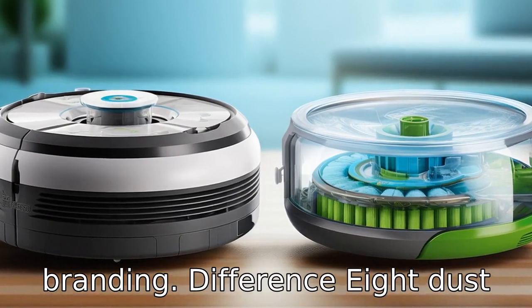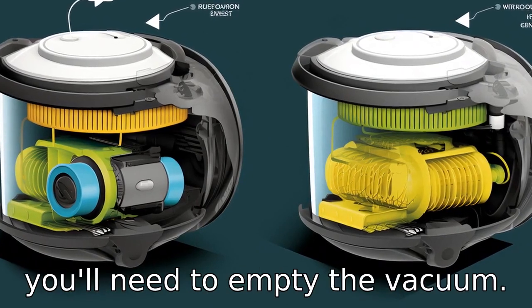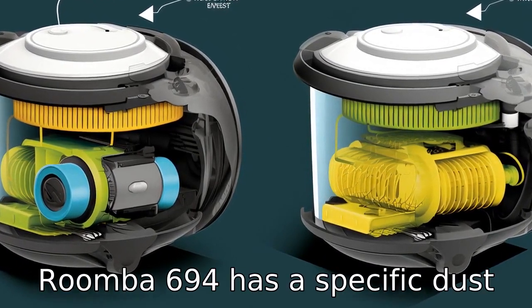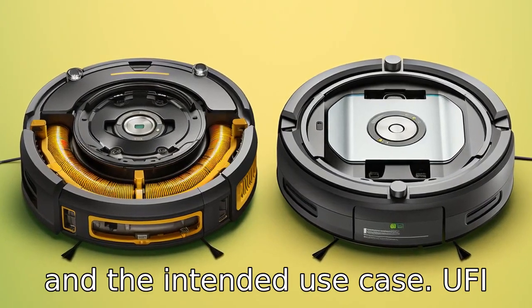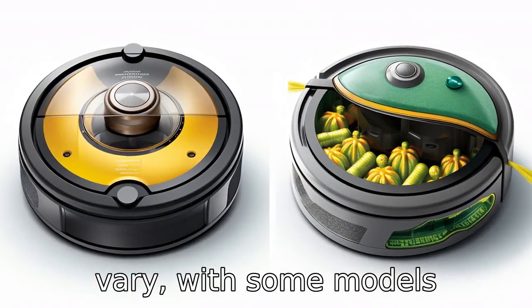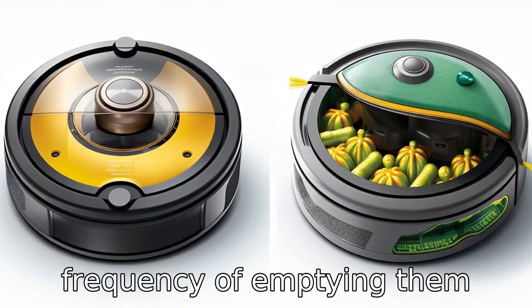Difference 8: Dustbin capacity. The capacity of the dustbin in each vacuum can differ, affecting how often you'll need to empty the vacuum. The Roomba 694 has a specific dustbin size designed to match its cleaning efficiency and the intended use case. Eufy vacuum dustbin capacities can vary, with some models potentially offering larger bins, thereby reducing the frequency of emptying them during cleanings.